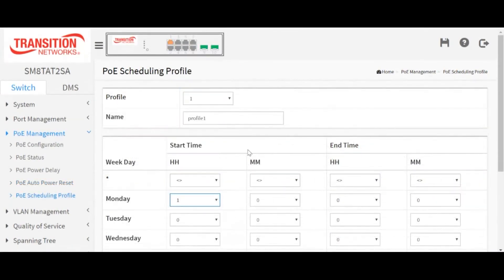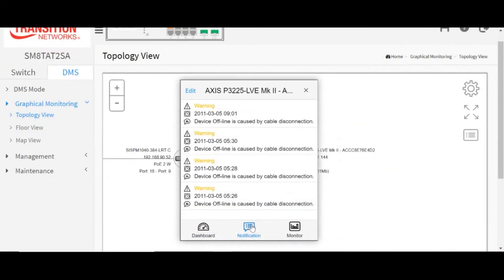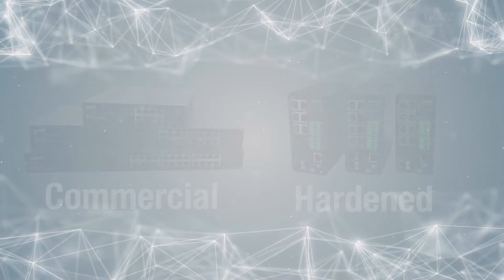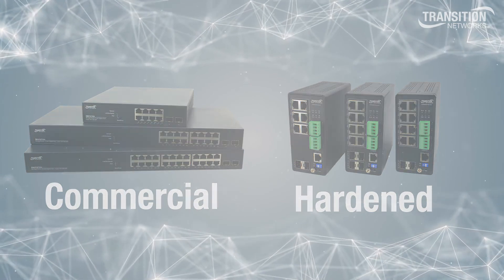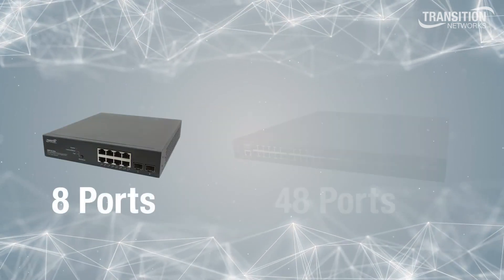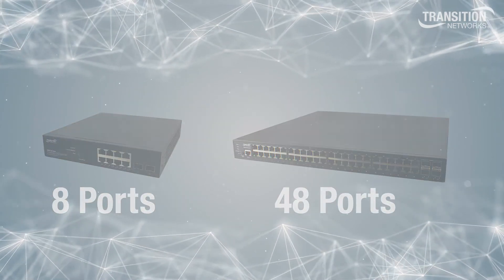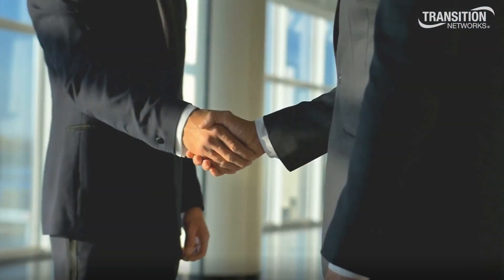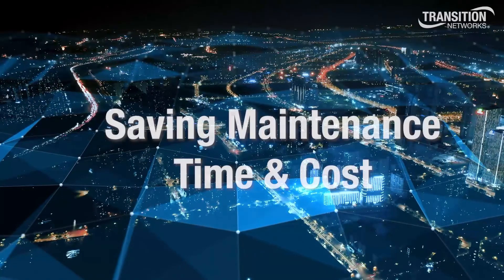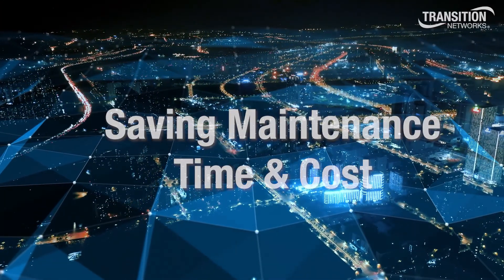Schedule the use of PoE power by day, week, device, or port. Perform health checks and set up auto alarms to let you know when errors occur. Transition Networks has a complete line of professional-grade commercial and hardened switches with DMS to fit your needs, from 8 ports to 48 ports. Implementing DMS switches from Transition Networks will help you easily manage and track network devices while saving maintenance time and cost.